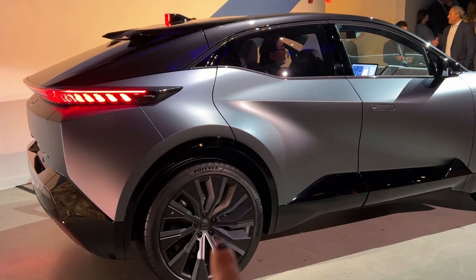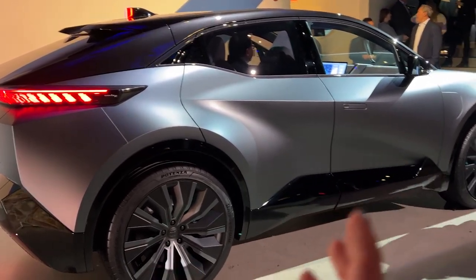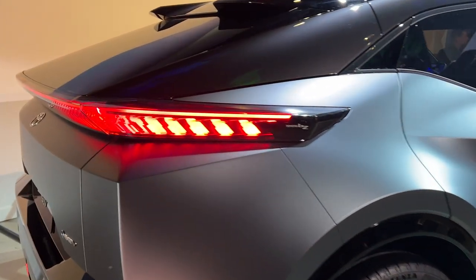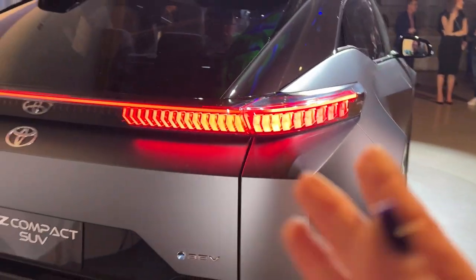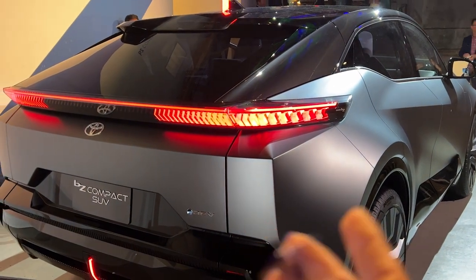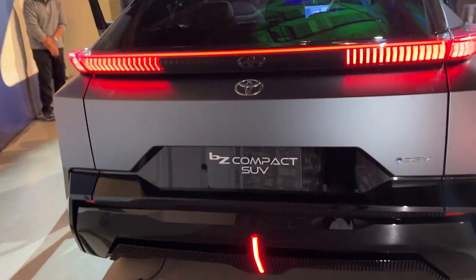From the tail end, it has a really good profile and looks very Lexus-ready. Coming over to the back, you can see this is a really cool lighting signature. That's something I don't know will make it into production, but it just looks really good for this BZ Compact SUV.